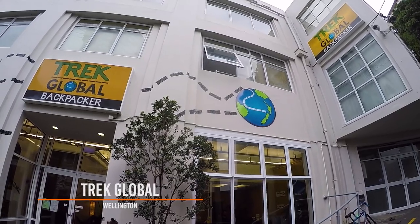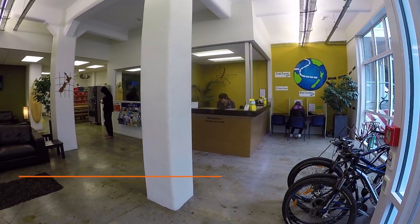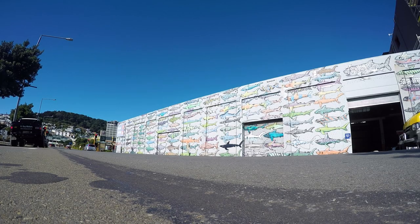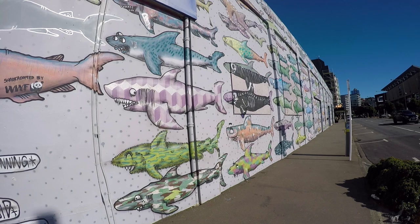This morning we wake up at Treadglobal backpackers and the plan for today is simply to just go around Wellington and explore. It's a really arty city and Laura and I are really looking forward to having some kind of more relaxing day.